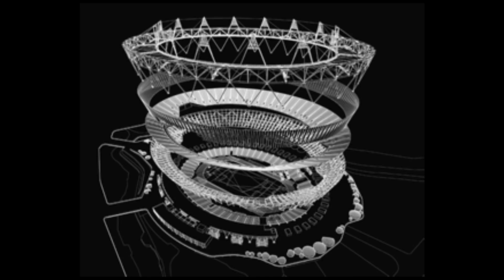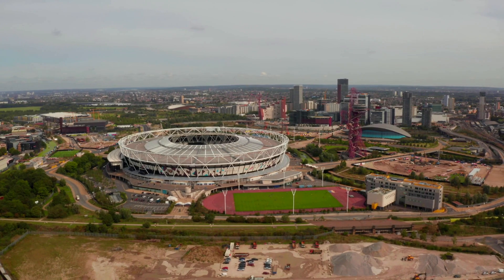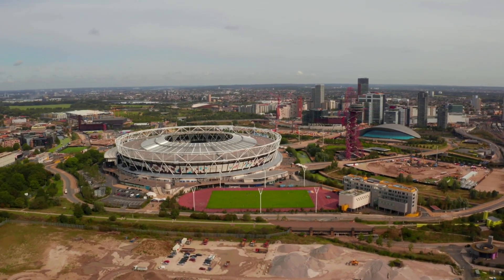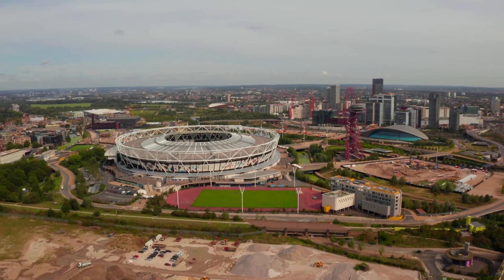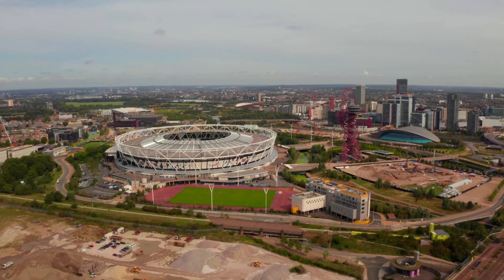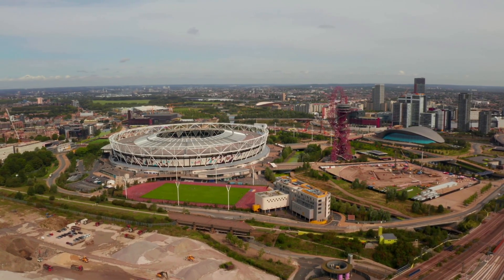The London Olympic Stadium was designed using AutoCAD and other BIM — building information modeling — software. Built for the 2012 Summer Olympics in London, United Kingdom, with a total cost of around $780 million. It was designed to ensure detailed coordination between multiple engineering disciplines, and AutoCAD helped to ensure that all the different systems were integrated correctly. The stadium was completed in 2011.